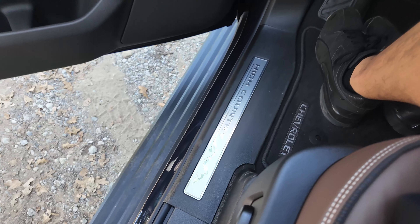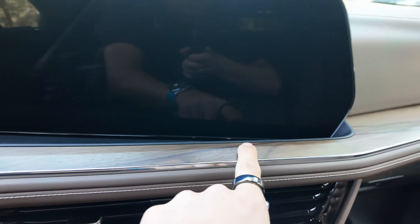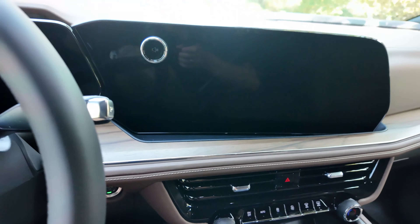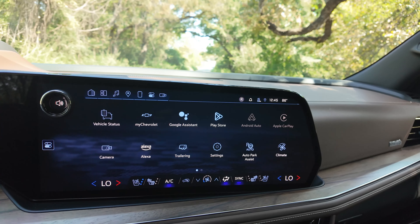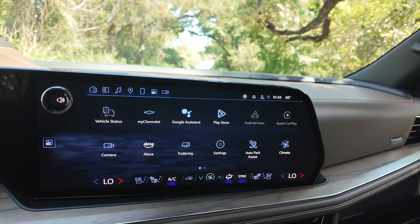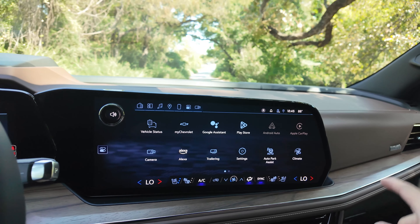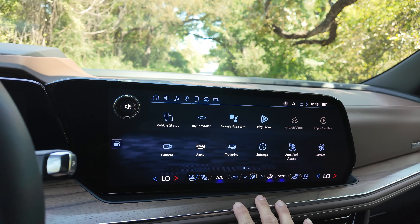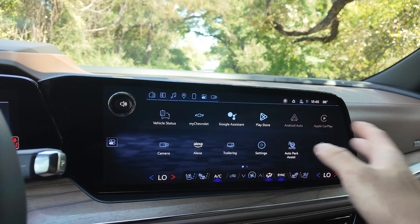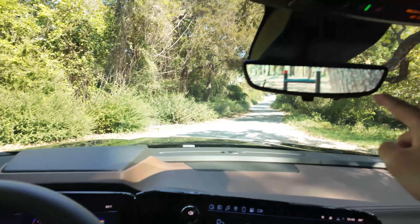Let's hop inside. We have the High Country door sill plate, brown leather, and exposed grain wood — you can actually feel the texture on this wood. This is a very large, best-in-class 17.7-inch infotainment screen, and you get it on all the different trims. There's no smaller base screen on the lower-tier trims — they all have this 17.7-inch screen. If you've been in a newer Chevy vehicle, it's immediately very familiar: the UI, the interface, the digital cluster, digital rear-view mirror.